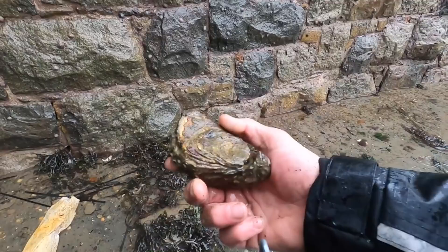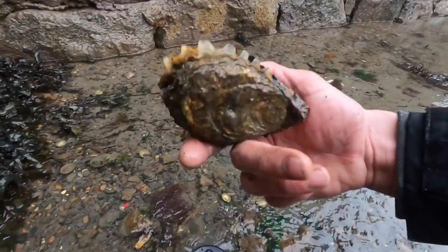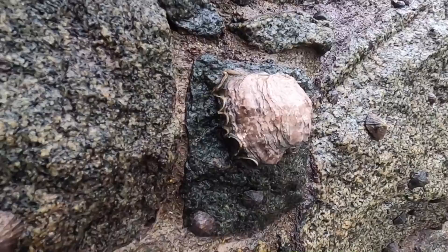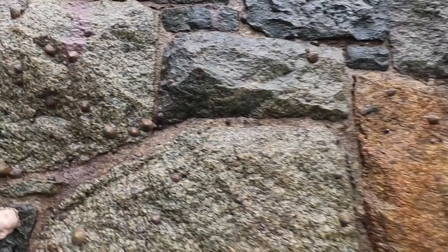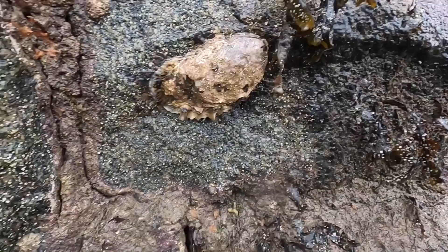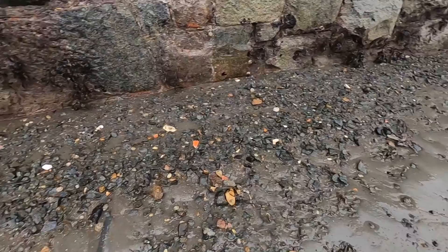It's a big old rock oyster there. I won't be eating this one today - if you look around at the ground, there's rubbish, there's oil coming in. So I won't be eating any from here today. Maybe further down where it's a bit cleaner, if I find any natives I might keep them, but at the moment we'll just have fun looking through this lot. There's big Pacific rock oysters up high on the walls - finding some beauties, it's good to see them here, just a shame we can't eat them.